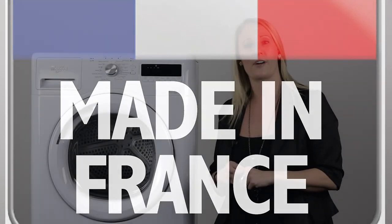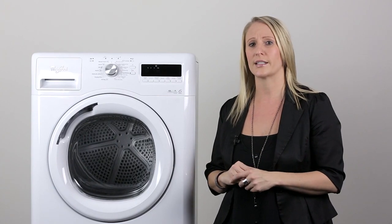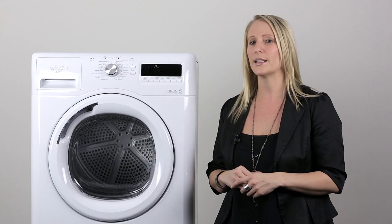The dryer is made in France, straight out of our European factories — engineered, designed and built for high performance with outlasting results. It's built to last.